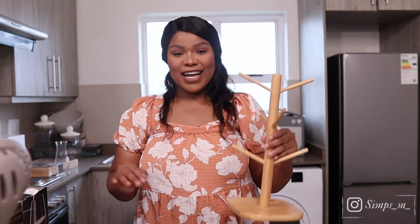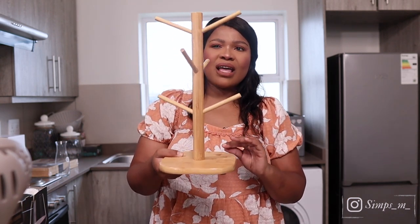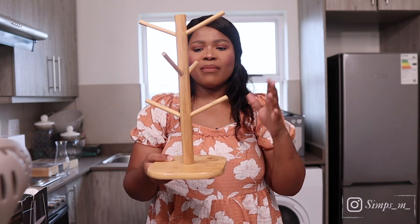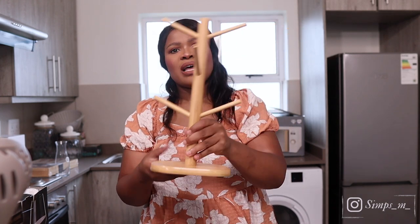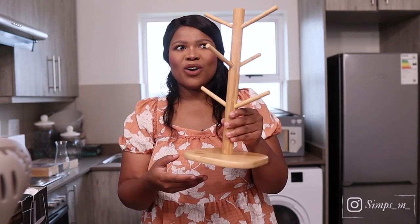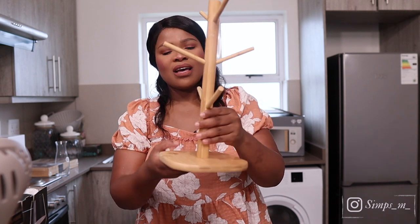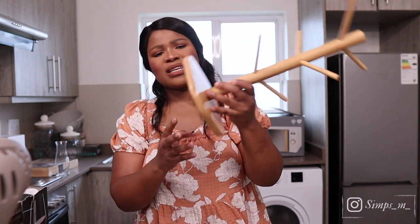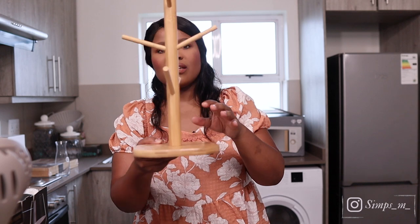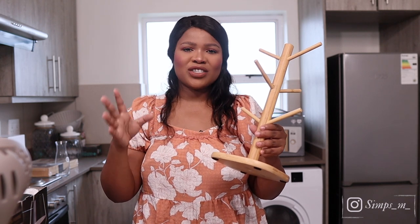We are almost done. This is a mug holder that we got from China Mall — from a shop called Take Me Home. Love this, even though I'm not as in love with it as I was when I got it. It was about 140 rands. When you get to China Mall, ask for that shop and you'll find it.